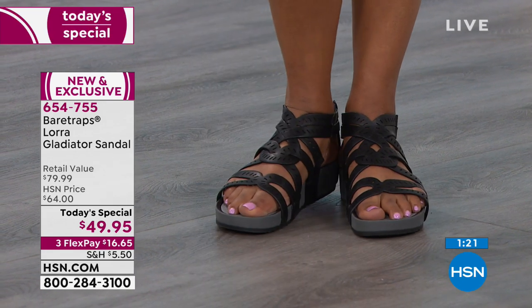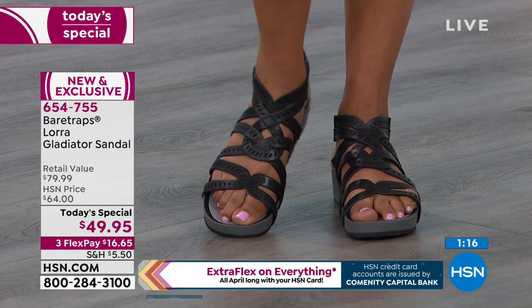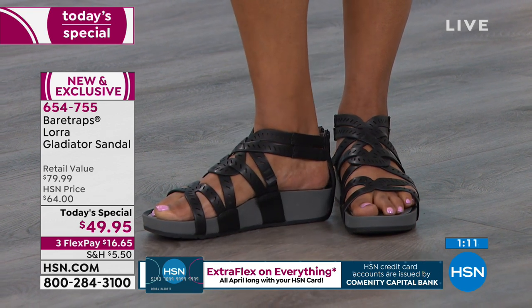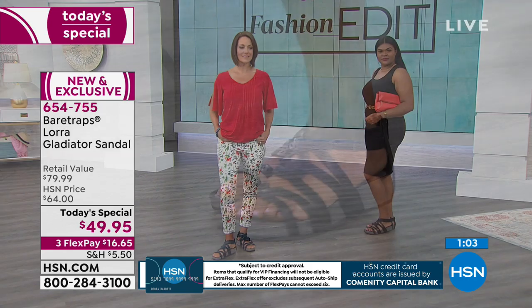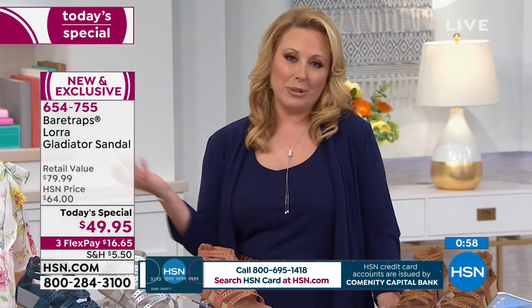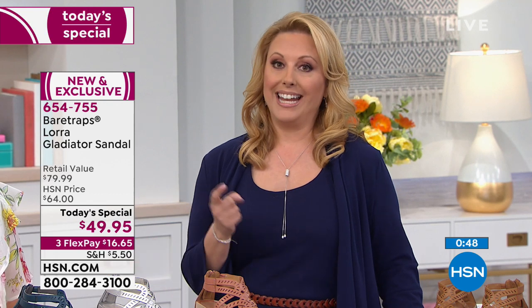Cheryl says she got the Red Rose and loves Bear Traps shoes — so comfy. These are brand new, exclusive, nobody's seen them. Get them home on FlexPay — $16.65. The price is one day only. We do have all colors and all sizes right now. The fun part about watching at midnight is you get your choice of everything. We have a whole hour of Bear Traps, another presentation at the top of the next hour, and then it's on again at 3 a.m.